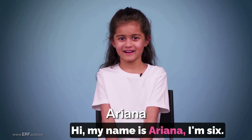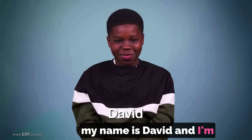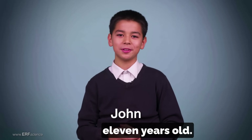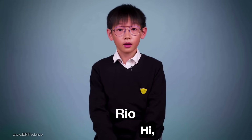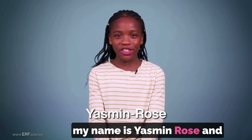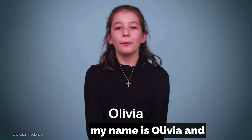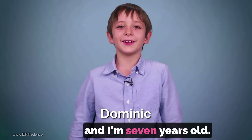Hi, my name is Ariana, I'm 6 years old. Hi, my name is David and I'm 11 years old. Hi, my name is Neva and I'm 9 years old. Hi, my name is Jordan and I'm 11 years old. Hi, my name is Sarah and I'm 8 years old. Hi, my name is Rio and I'm 10 years old. Hi, my name is Yasmin Rose and I'm 9 years old. Hi, my name is Jude and I'm 9 years old. Hi, my name is Olivia and I am 10 years old. Hi, my name is Dominic and I am 7 years old.